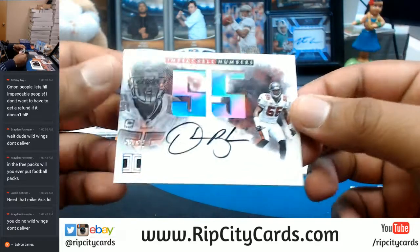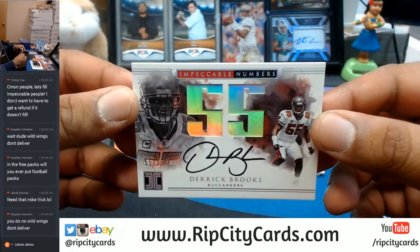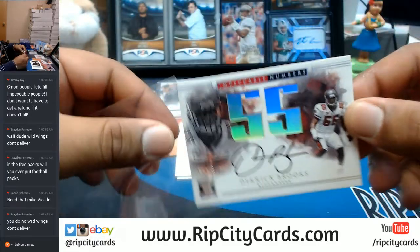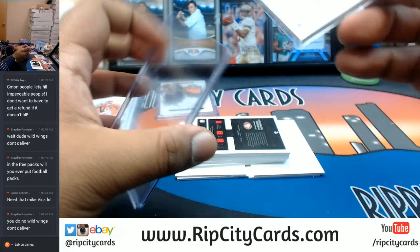For the Buccaneers, 55 out of 55 — that's an eBay 101, and it's his jersey number. Derrick Brooks for the Bucs — that is nice. CBJ would love this card; he's a pretty big Bucs fan.